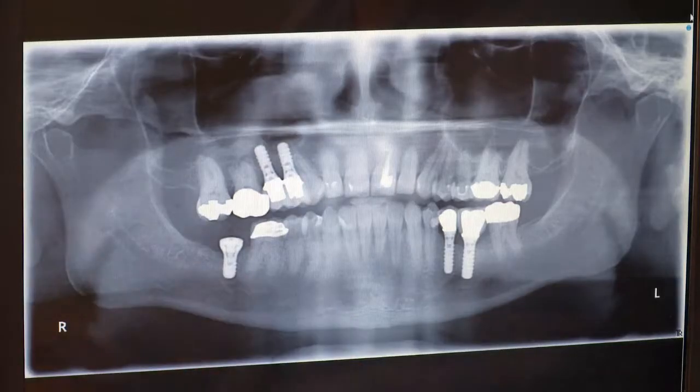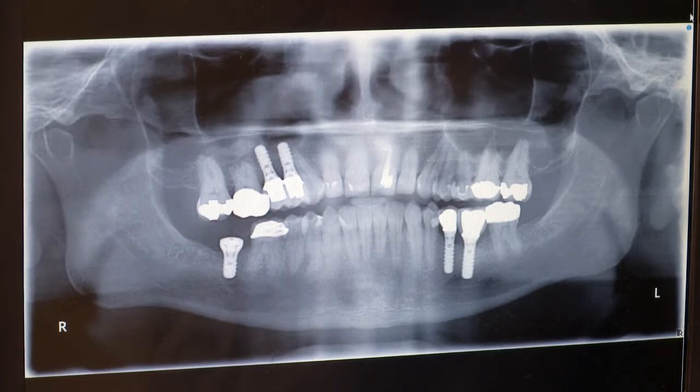During my junior year, I had a special patient come into my clinic who needed a significant amount of work. As you can see here, he ended up getting implants. We did several fixed units on him — crowns, veneers.